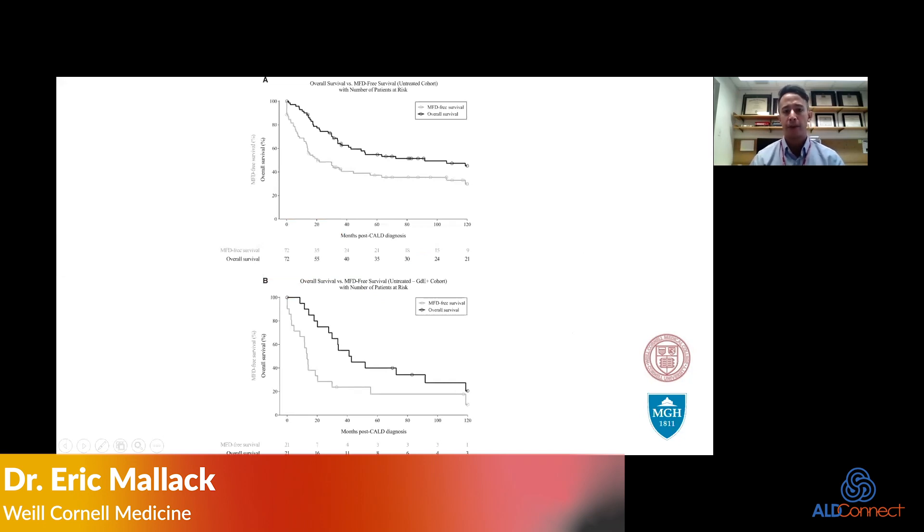This is work done by the Minnesota group looking at what untreated patients look like with cerebral ALD. The dark line is overall survival; the light gray line is major functional disability-free survival, meaning how long you remain without a major neurologic symptom. Untreated, by about five years out, the disease is quite fatal and more than half of the patients develop severe neurologic symptoms.